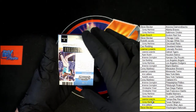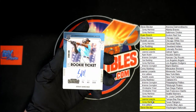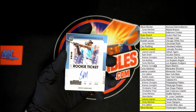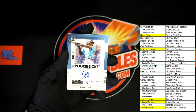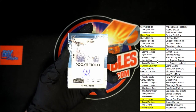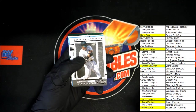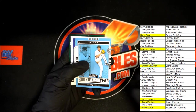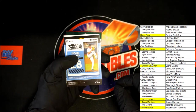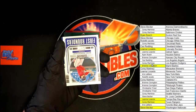And up behind that, Jesus Sanchez for Miami — rookie ticket auto. That will be going to Bree C, coming to you for Miami. Congratulations. Up behind that, Frank Thomas for the White Sox. And we've got Trevor Rogers rookie of the year blue — I don't see a number on it but that is nice, nice looking card for sure.